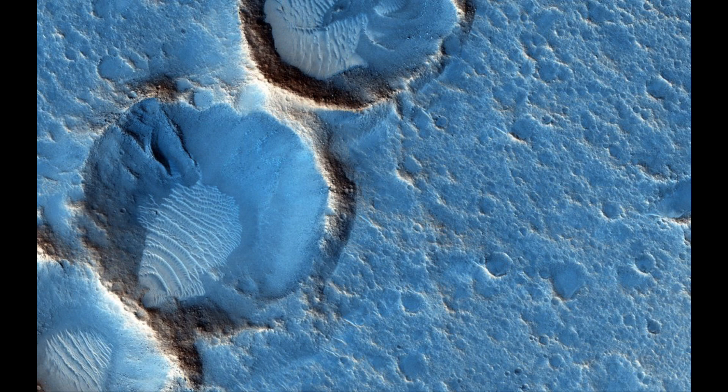This is the region that is the setting for the novel and the movie The Martian, where an astronaut is stranded on Mars. The habitat used in that story was about six meters in diameter, so it would be about one-tenth the size of one of these craters — which gives you a sense of scale as to how zoomed in we're looking.